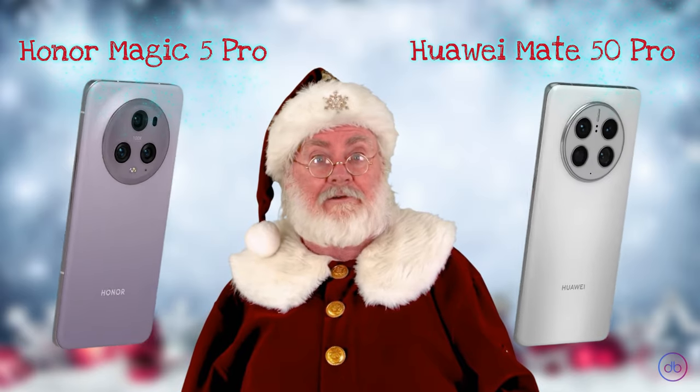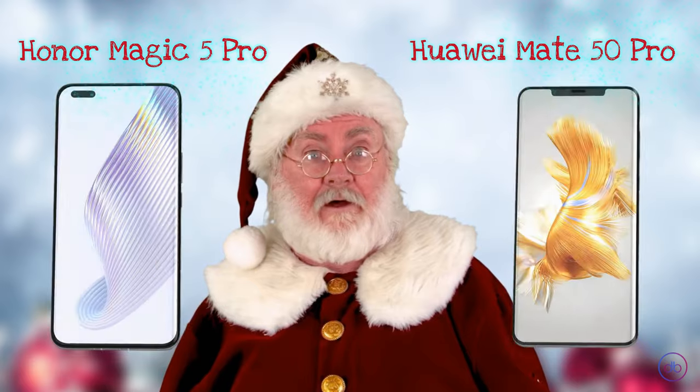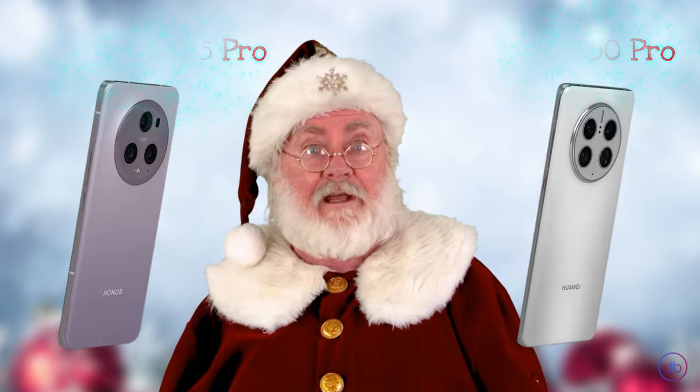Between the two, the Honor Magic 5 Pro takes a slight edge with its larger screen and higher peak brightness. This makes it more suitable for users who prioritize screen quality and brightness, especially in outdoor settings.